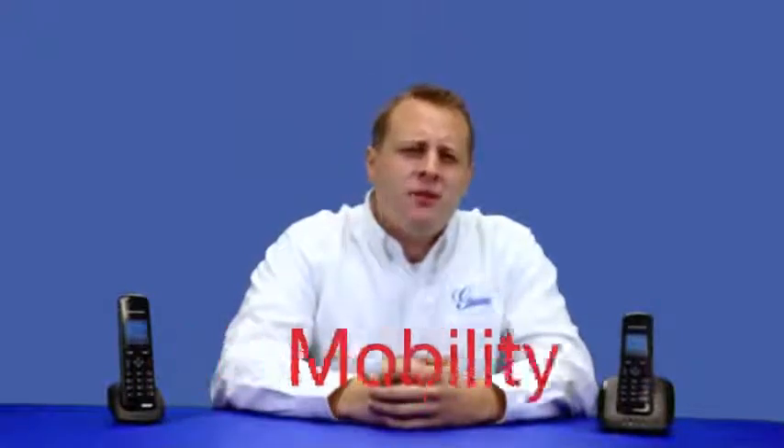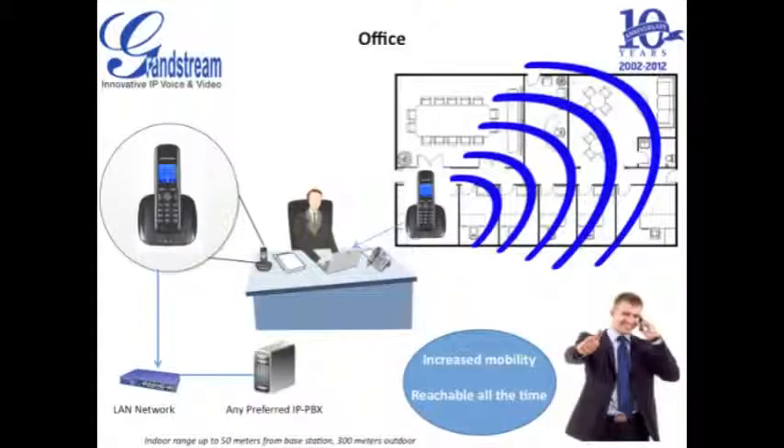It may sound simple, but having the ability to move freely around your office, home, warehouse, store, or any other facility for that matter, while always being able to be reached, ensures that no important calls are missed. Be mobile in your office without missing any calls.